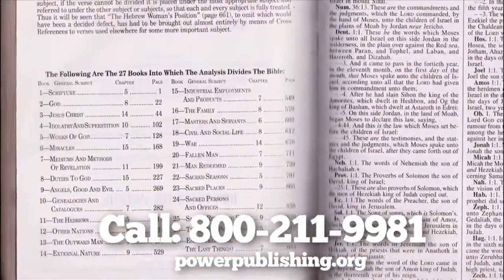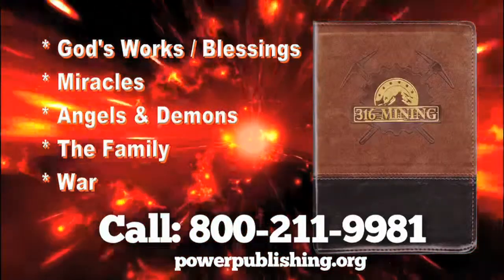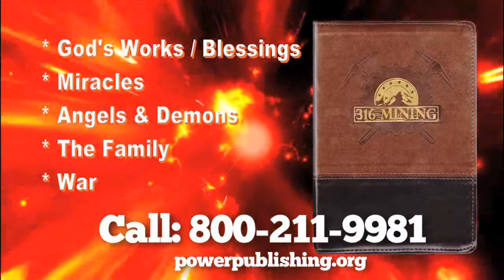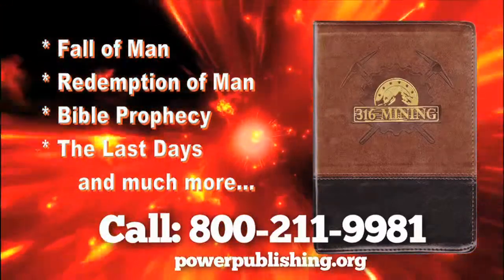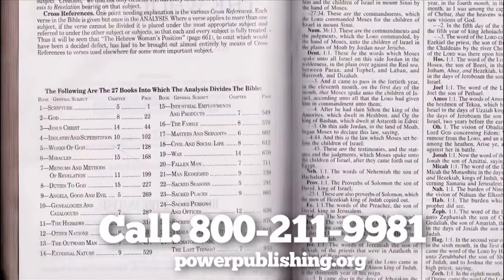To make it even easier, there's a list of subjects in the back as well. If you want to read about the works and blessings of God, miracles, angels and demons, the family, war, the fall of man, the redemption of man, Bible prophecy in the last days, and much, much more, just turn to the index of subjects in the back. Find your subject and start reading.